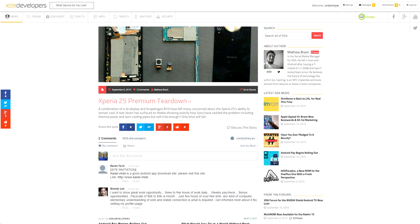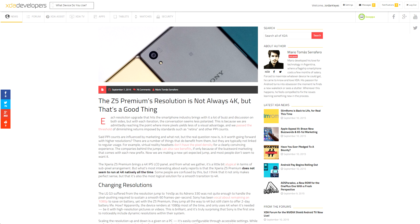Speaking of the Z5, Mario put out an article talking about how even though the Z5 Premium does have a 4K display, it doesn't always run at 4K, so a lot of the concerns about performance and battery life are sort of being addressed in that way. Basically, if it's not showing something that's really high resolution — something 4K, like maybe a high-res picture or a 4K video — the display itself shows at 1080p. And most people can't actually tell the difference between 1080p, 2K, and 4K. For more information on that, do make sure to check out Mario's article.